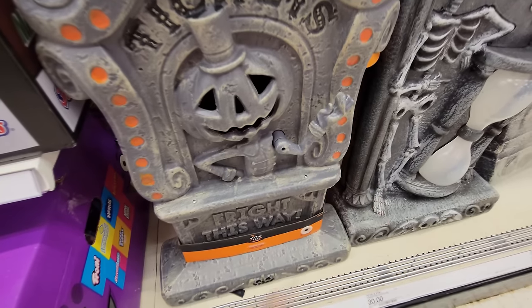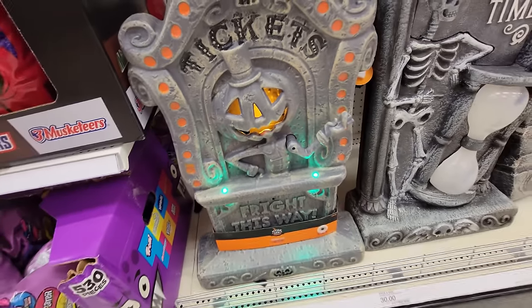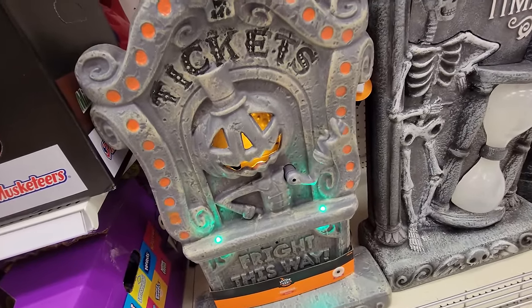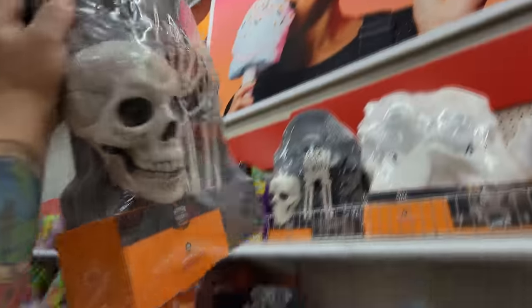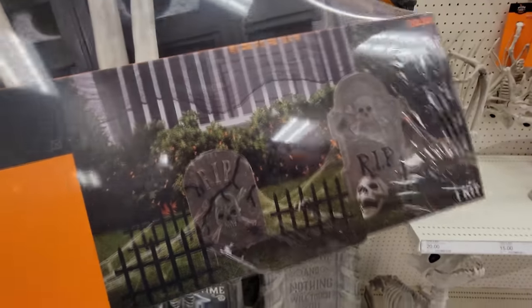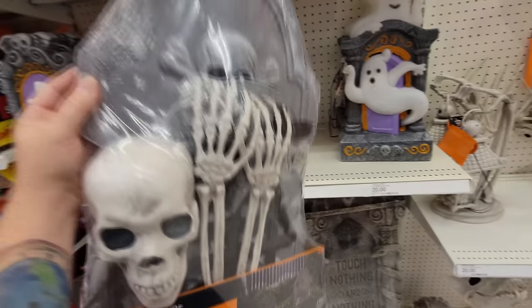This one has an arm that apparently moves. Here's a button. 'It's a spooky night, and I'd like to pay. Please grab your treat and be on your way.' Fright this way, it says. I gotta see what this one is — it's a skeleton. It's like another cemetery kit that you set up with the skeletons and the headstones.